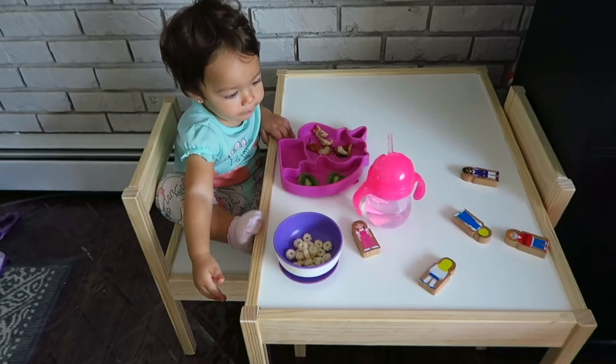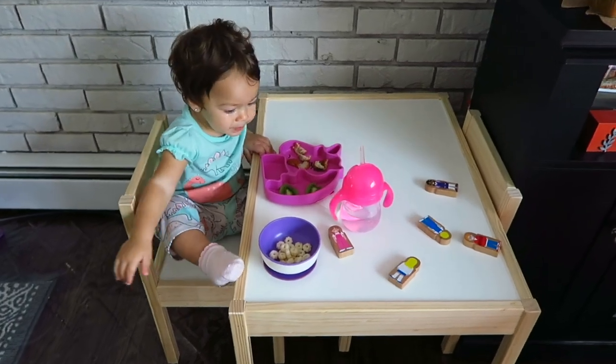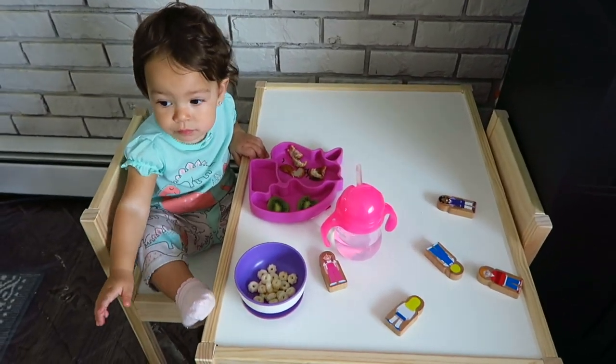The next item I suggest is a little table and chair set. At this stage they really need a little space where they can have their snacks or do some arts and crafts — a table that is on their level with chairs.